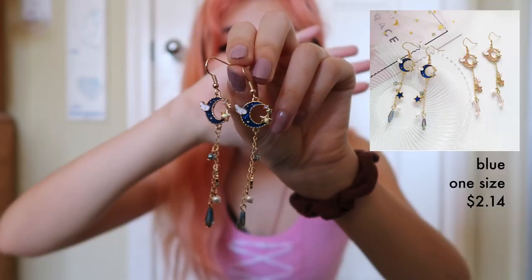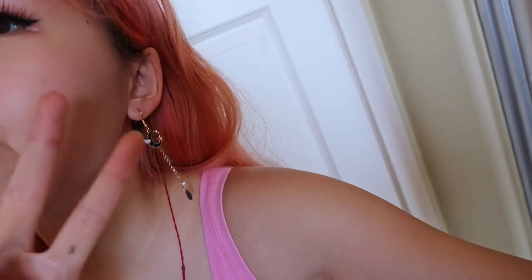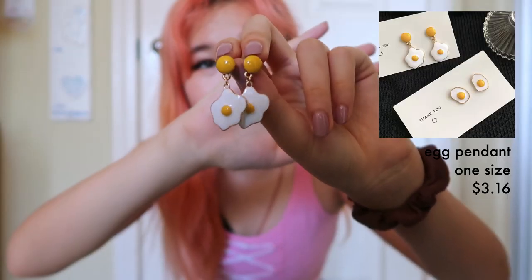Next on jewelry, I have these little blue moon and star earrings. They're super dainty — I think they come in pink as well. They kind of remind me of Sailor Moon. Next on the jewelry list, I have these super cute fried egg earrings. They also have a stud version if you don't like the dangly ones, but I like the dangly ones. I love eggs, so I thought I'd get these earrings in honor of that. I love eggs — there's nothing else to it.